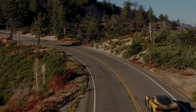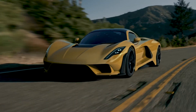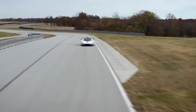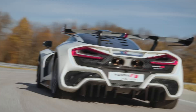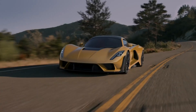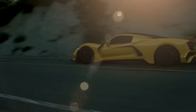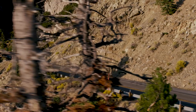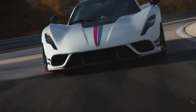In terms of features, the Venom F5 is designed to optimize aerodynamics and performance. Its sleek and aggressive carbon fiber bodywork, active aerodynamic elements, and advanced airflow management contribute to its incredible speed and stability. The interior offers a driver-centric cockpit with luxurious materials and modern technology, creating a comfortable and immersive driving experience.